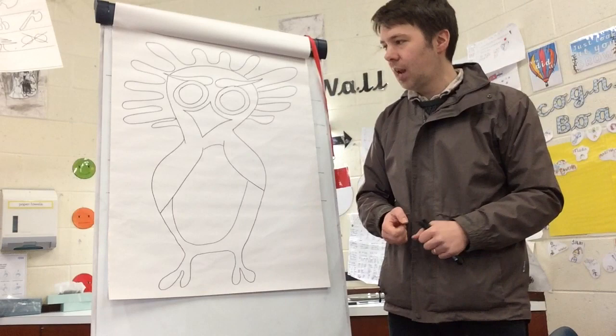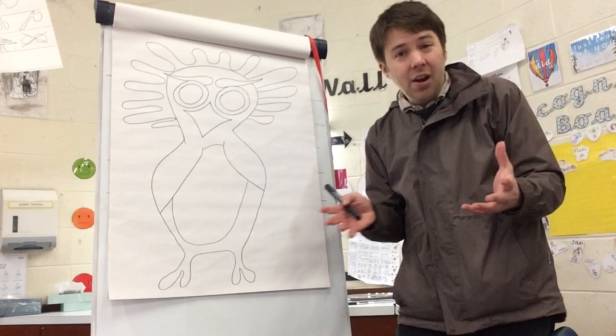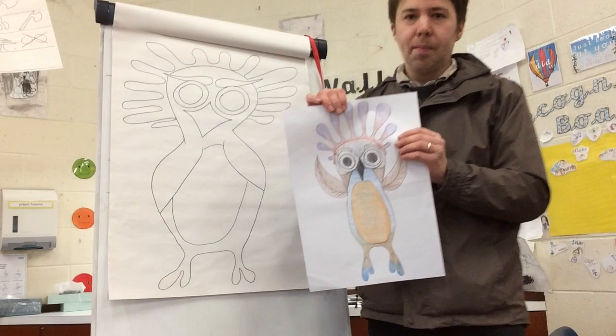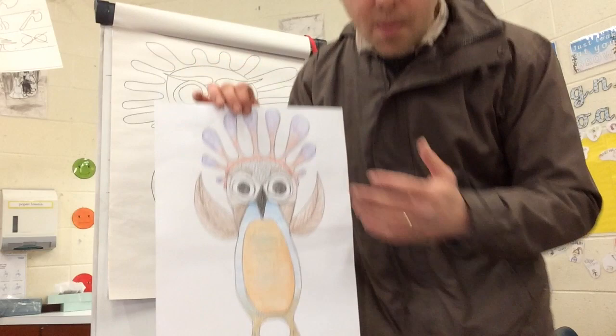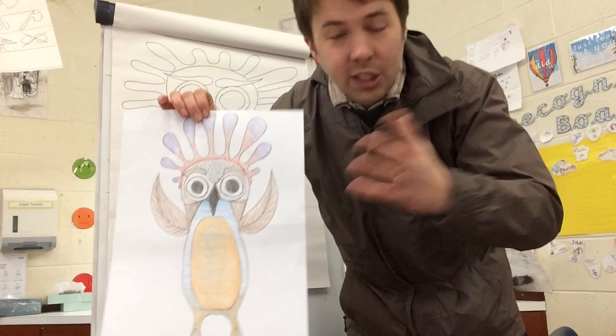Now I've drawn my owl and I'm ready to colour it in. The most important thing to remember is to use lots of different bright, unusual colours that the animal might not actually have. Here's one I made earlier - here's another owl picture. In this case I've decided to go for some red and purple colours because that reminds me of the night time, and I've drawn the wings sticking out of the owl - they almost look like leaves. There are lots of ideas here for you to have a go at your own artwork.